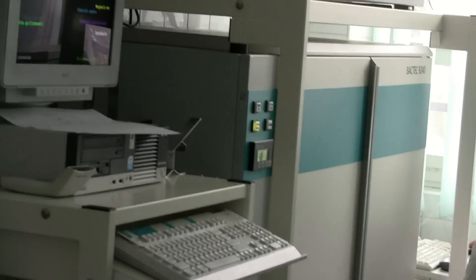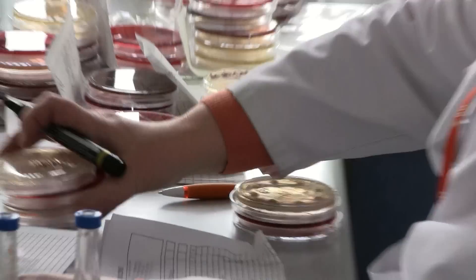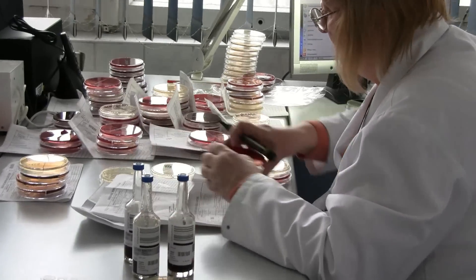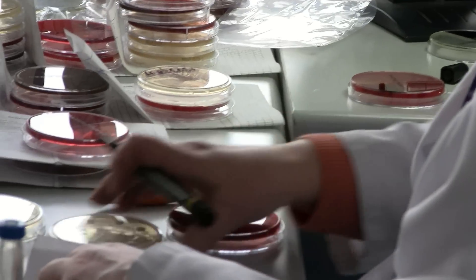Moist foods like our salad. Staph bacteria on the left and strep bacteria on the right. Salmonella. Shigellum. Clostridium. If you didn't wash your hands, they would become breeding grounds for bacteria.